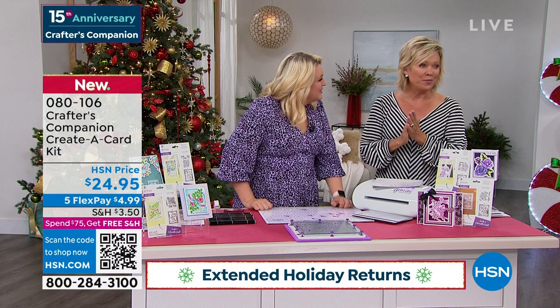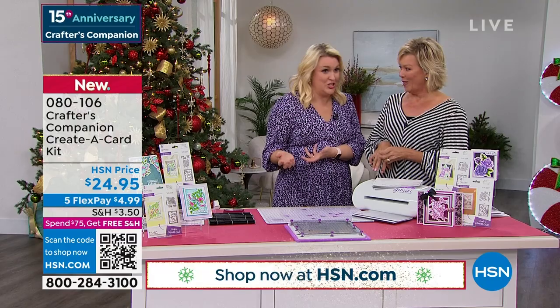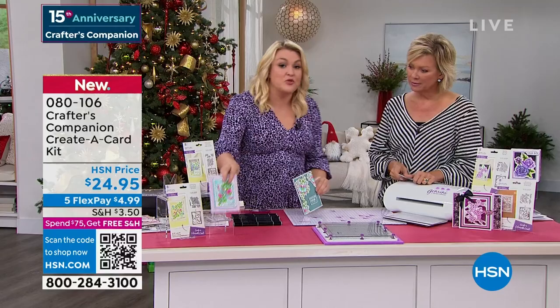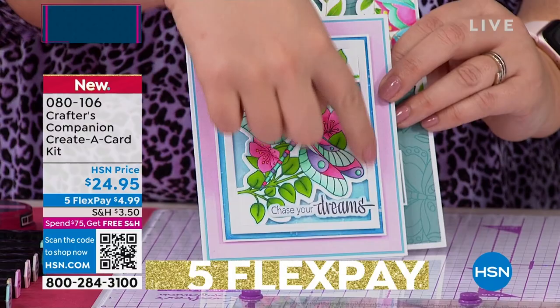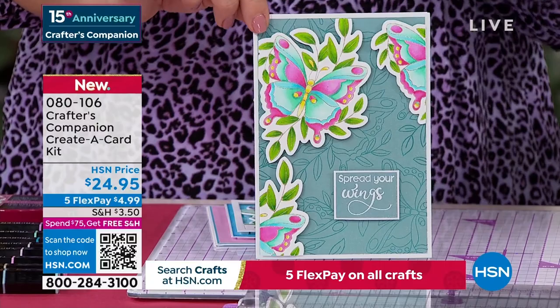This is a world launch. I technically previewed it last Thursday and said this is going to be a world launch on HSN on Tuesday. Hundreds of you ordered it in the last few days. Now we do creator cards and we love to do things to colour in — this is the first time we've merged the two. Are these not the most incredible designs? You've got the most beautiful stamp and then you're going to cut out the edge as well.